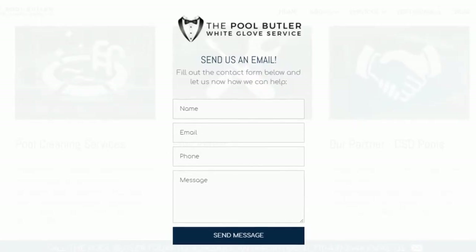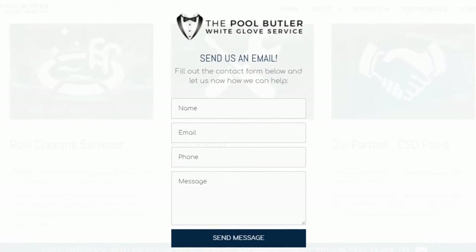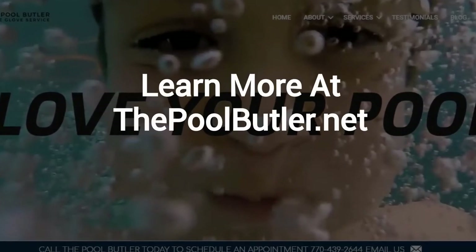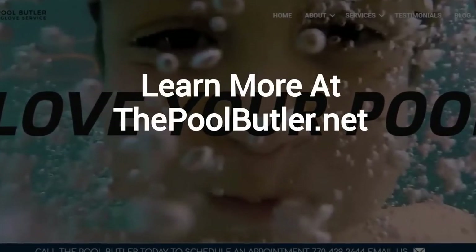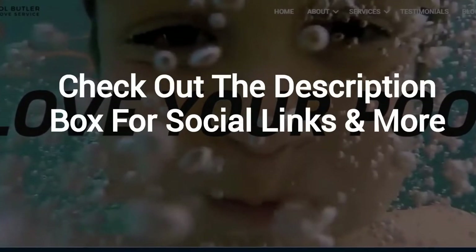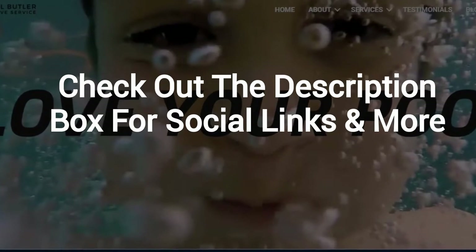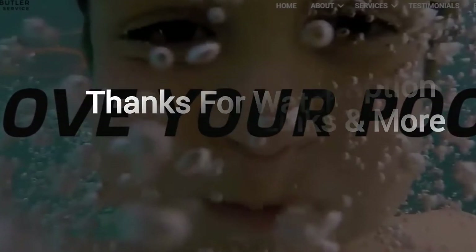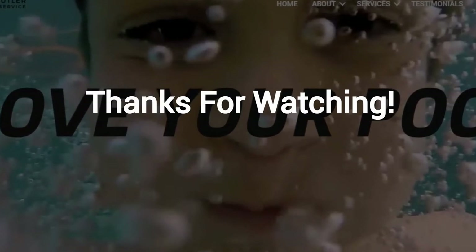After visiting us online, email or call us directly, and we will be happy to answer any swimming pool questions you might have. Learn more about why The Pool Butler is the ideal company for your swimming pool needs on our website at thepoolbutler.net. Make sure to check out the description box below this video, where there's a lot more information, including links to our website and social profiles. Thanks for watching, and now let's take it back to Jennifer.